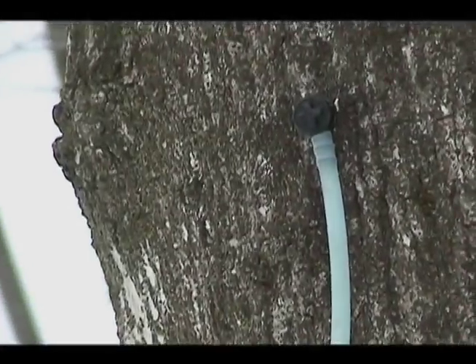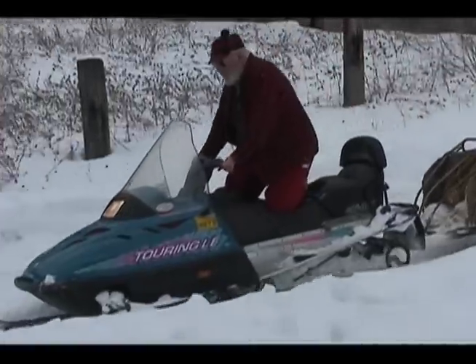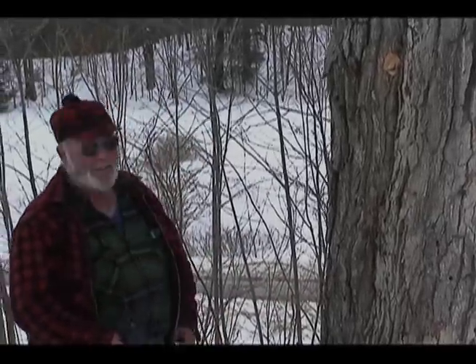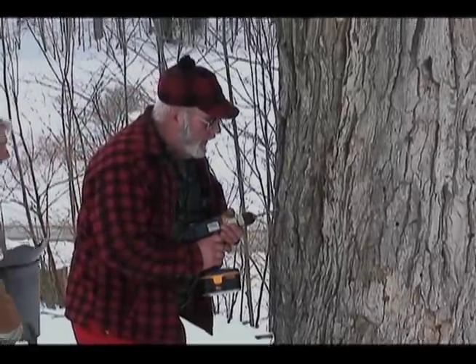American Indians made a slash in the tree and collected sap from the wound. Early settlers drilled holes and used spouts made of wood. Later, the spouts and taps were metal, and they provided a way to hang a bucket.